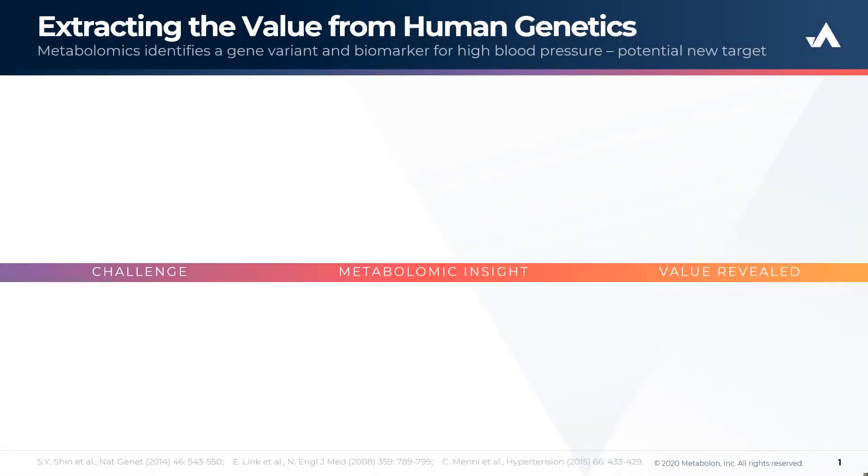Hi, I'm Greg Michelotti, and it's my pleasure to review an important case study that demonstrates the value of metabolomics both to leverage the power of genomics and as a standalone modality to provide novel biological and clinical insights.